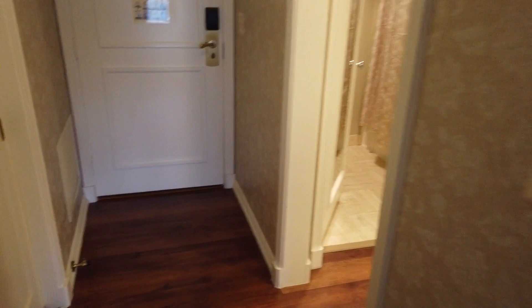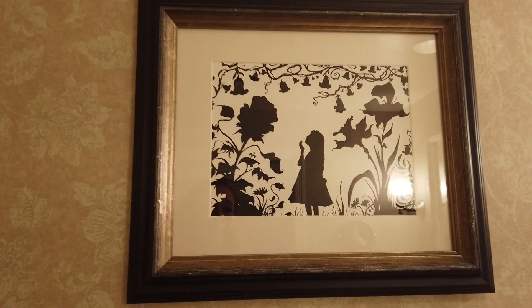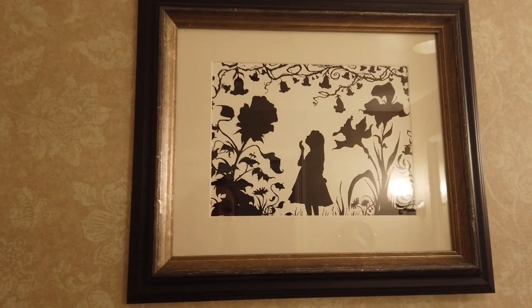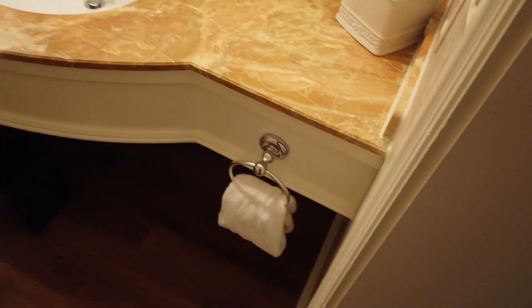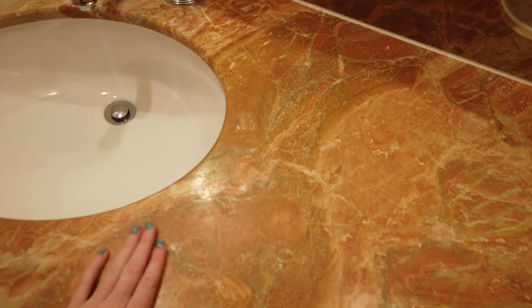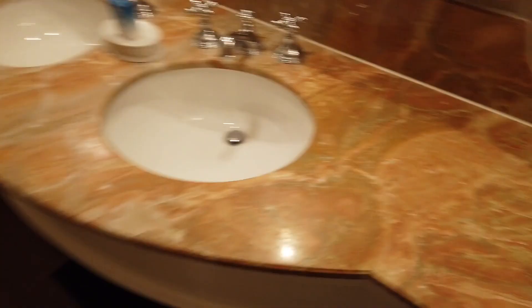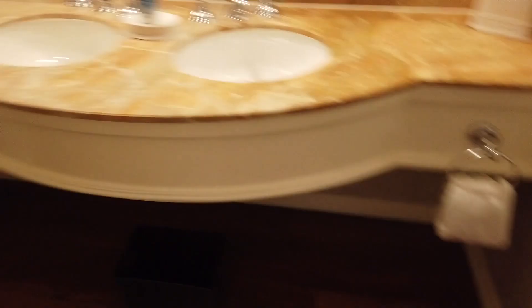Now let's check out the beautiful bathroom. This resort has a lovely subtle Alice in Wonderland and Mary Poppins theme — you can see that with this cute Alice in Wonderland silhouette. This bathroom is very large. You've got a huge beautiful double vanity with gorgeous countertops — I want these in my house. There's a lot of space over here, and then a whole separate room where you'll find the toilet and the shower slash bath. This bathroom feels a lot more luxe than many bathrooms at Disney World resorts.